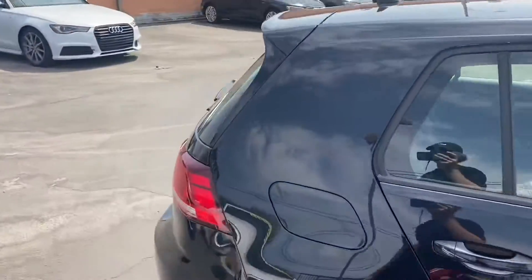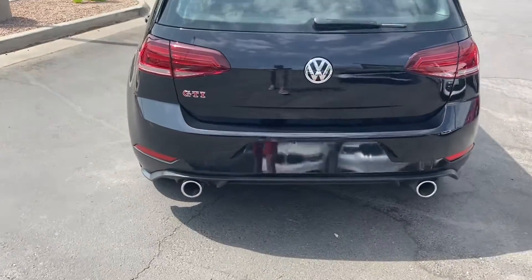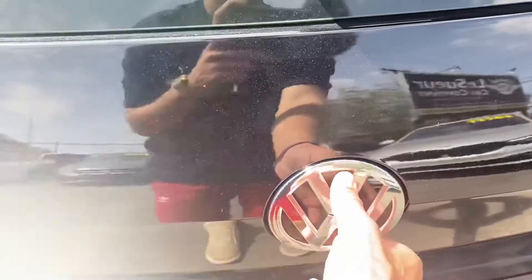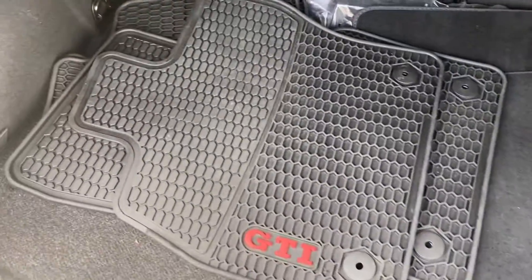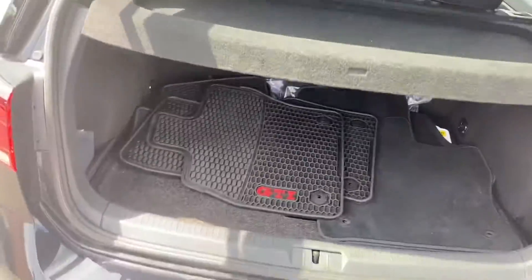Coming around to the back, it is a hatchback. We get the built-in spoiler as well as a dual exhaust system. The backup camera is actually built into this badge here, and it also acts as a trunk latch. We've got a good amount of space back here with the all-terrain rubber mats and GTI logo in red.